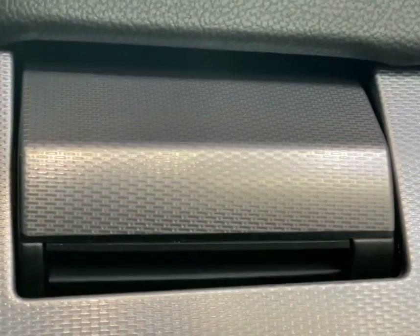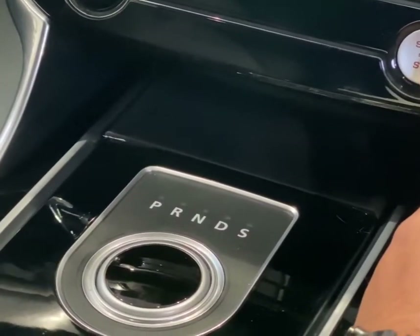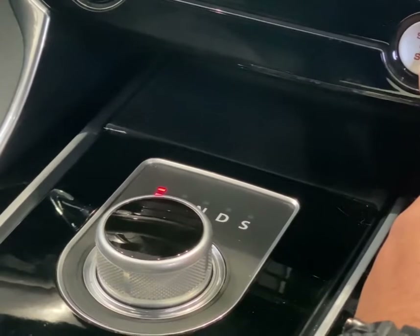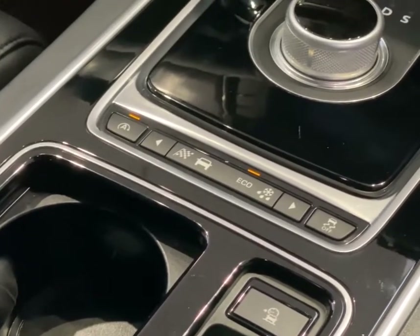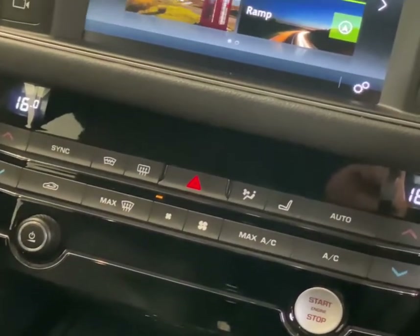If you like luxury and the wow factor, then this car certainly is the one for you. Headline features include the push-button start, along with digital dual-zone climate control.